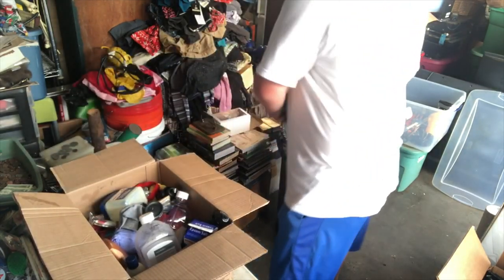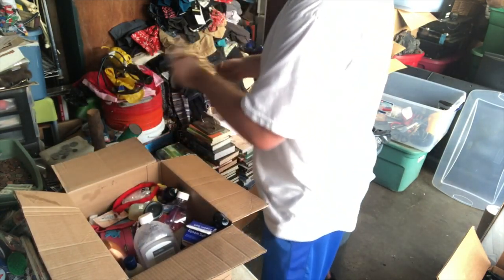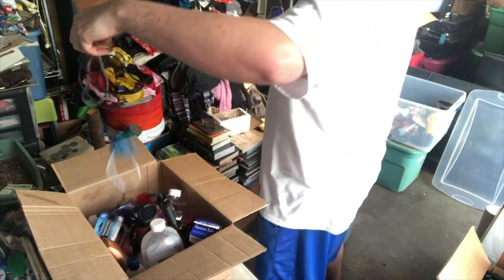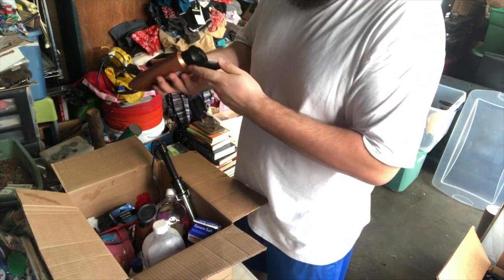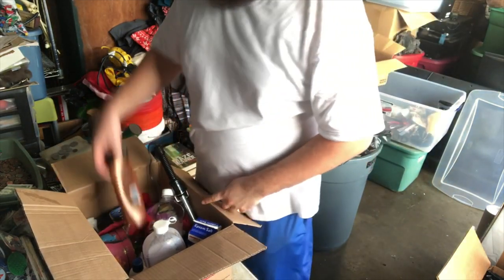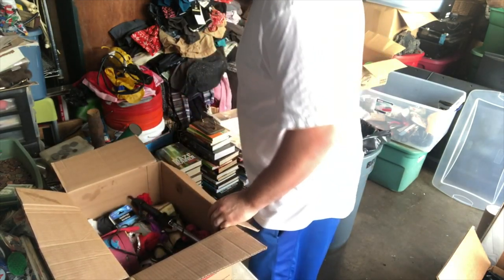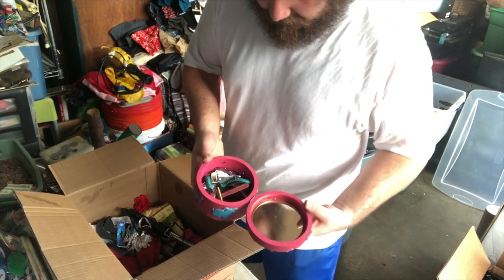Looks like we've got another bathroom box. Shower curtain liner. That's attached. Used, I think that's new. It's starting to get hot. That's used, used, used, used, used, used. I was hoping for a jewelry box but it's just a whole bunch of nail clippers.